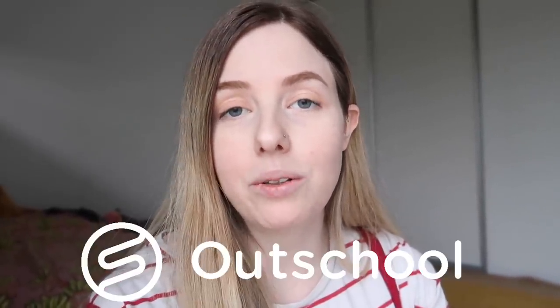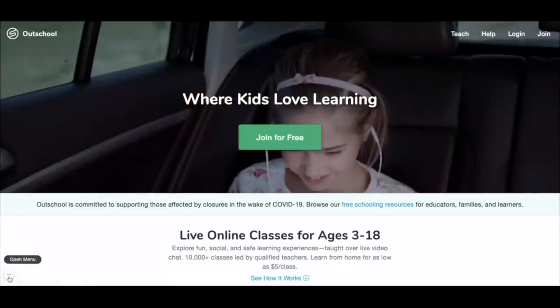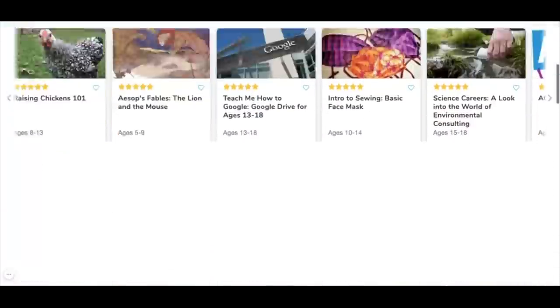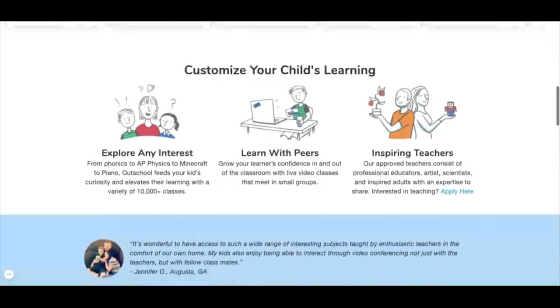I thought I would make a list of some ways that kids can keep learning at home in easy and effortless ways. So my number one easy way to keep kids learning at home is going to have to be outsourcing, and one great way to outsource education is a website called Outschool. Outschool is really popular in the homeschool community — a lot of our homeschool friends use it regularly and we've used it a couple of times now.